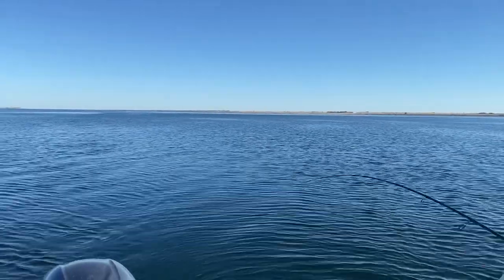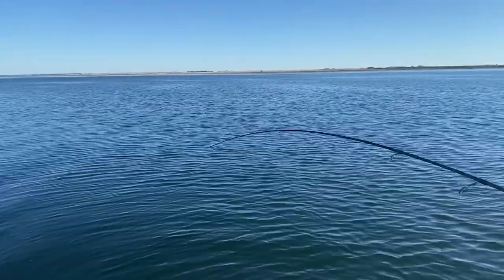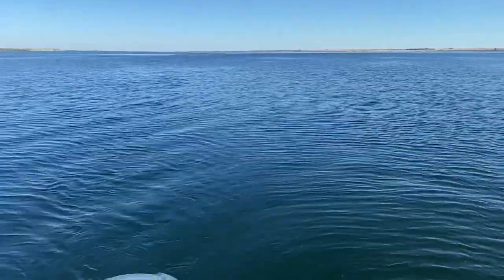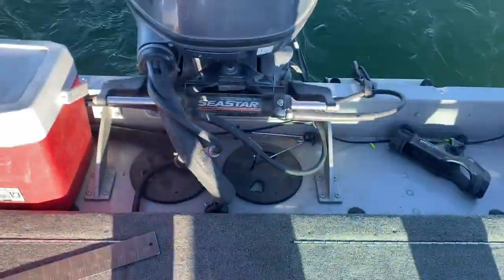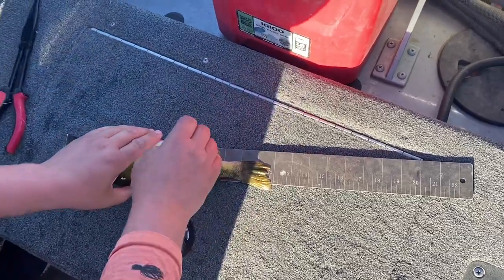Just getting the bait in the area where they are and presenting it properly. If you can do that and find some fish, it's annihilation. Just about 12 inches — yeah, nice. We're gonna keep that fish. I gotta fizz them.